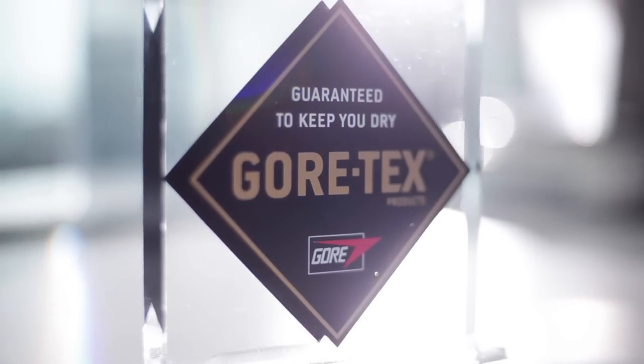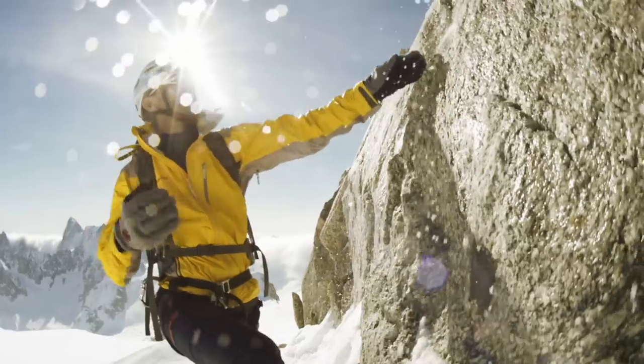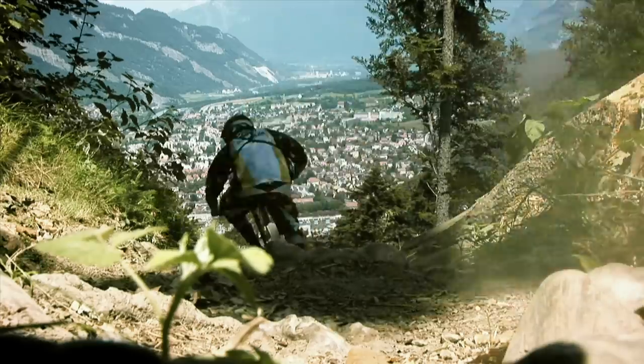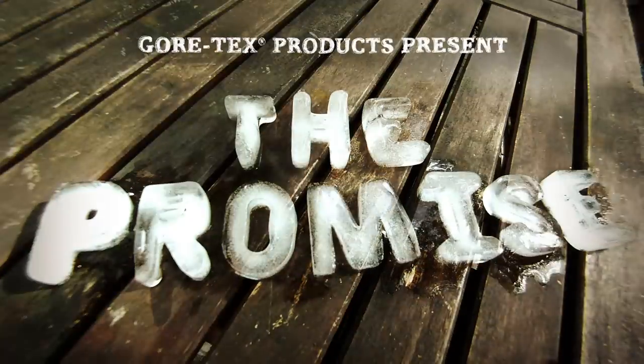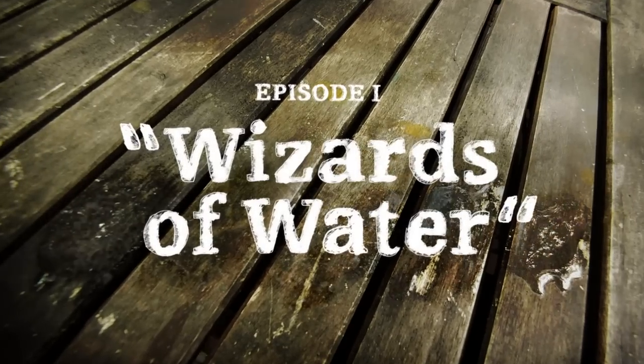Gore-Tex products: guaranteed to keep you dry. Now that's a promise. Let's meet two guys who want to put it to the test. The Promise, tested by Gordon and Ted — Episode 1: The Wizards of Water.